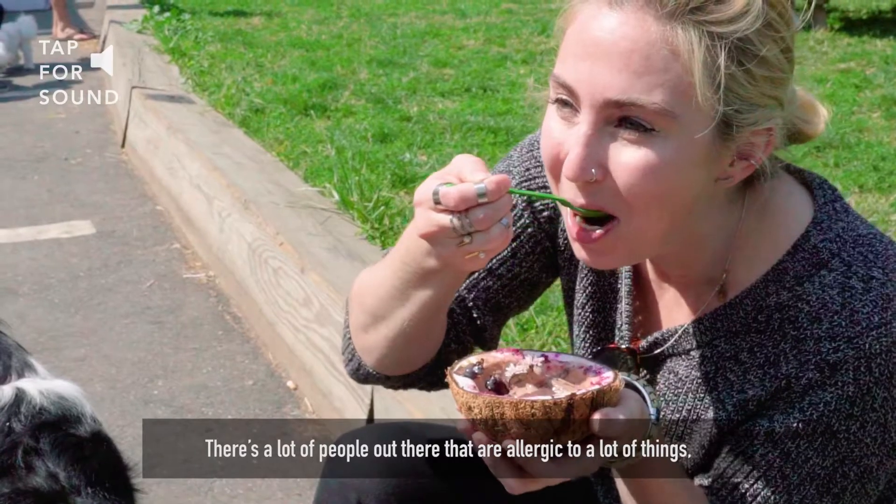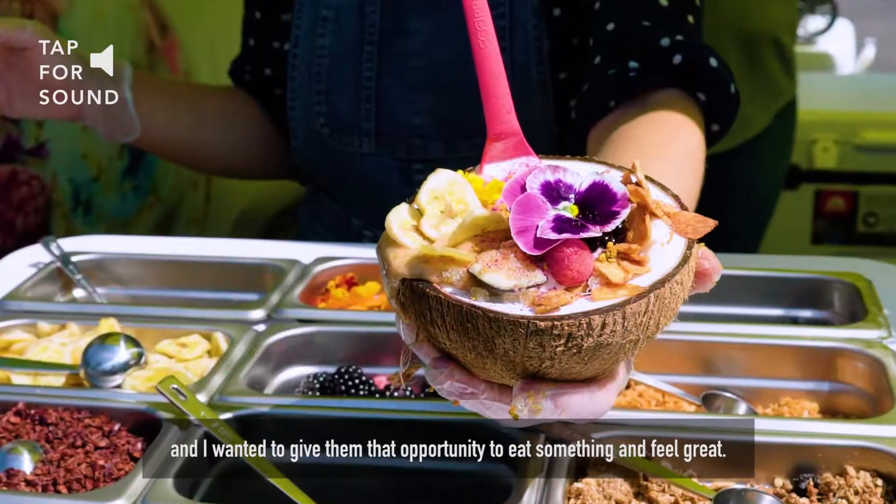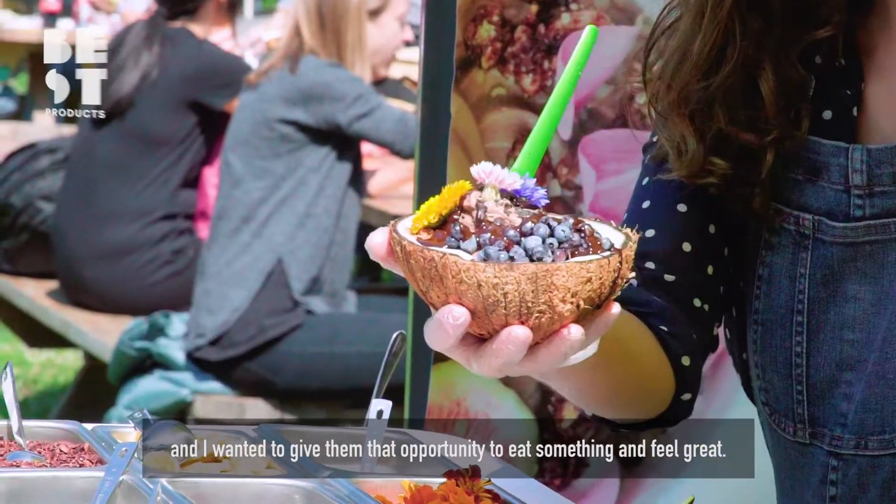There's a lot of people out there that are allergic to a lot of things or that don't feel well from eating dairy, and I wanted to really give them that opportunity to eat something and feel great, so I feel really good about it.